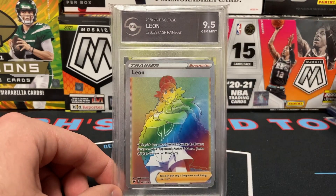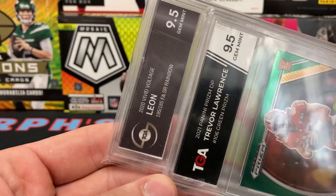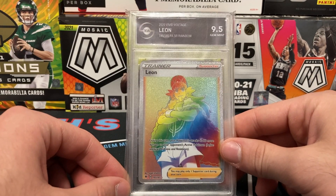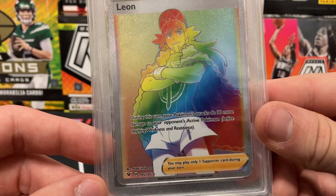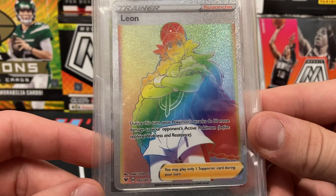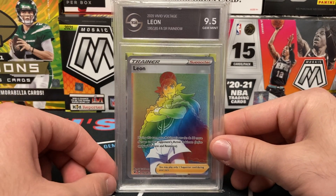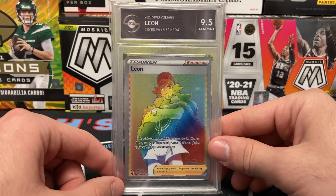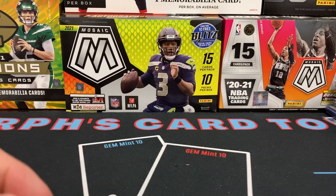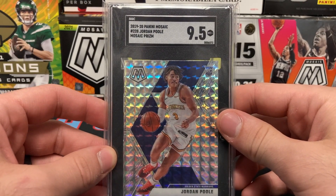This Leon is a 9.5 rainbow. Let's see his effect: 'During this turn, your Pokemon's attacks do 30 more damage to your opponent's active Pokemon before applying weakness and resistance.' Interesting! Mrs. Murph and I do play Pokemon battle about once a week and it's very fun. Through playing that I've been able to pick up the ins and outs of the collecting aspect of Pokemon, which is very exciting. We also have a Jordan Pool 2019-20 Mosaic Prism SGC 9.5 — clean card.